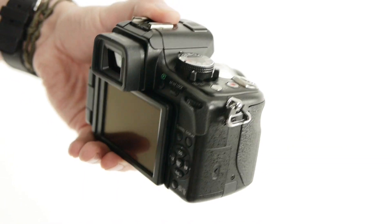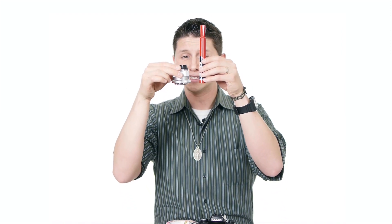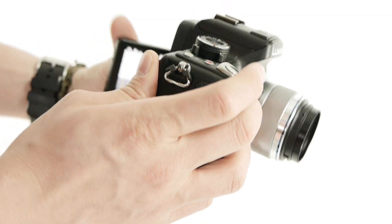Not only does having a mirrorless camera allow for the camera body to be small, but it also allows for extremely small lenses. Here's my 45mm f1.8 from Olympus — here's a Sharpie marker. Look at the size. That's incredible. So you get a smaller body, smaller lenses, high quality video, and high quality photos.